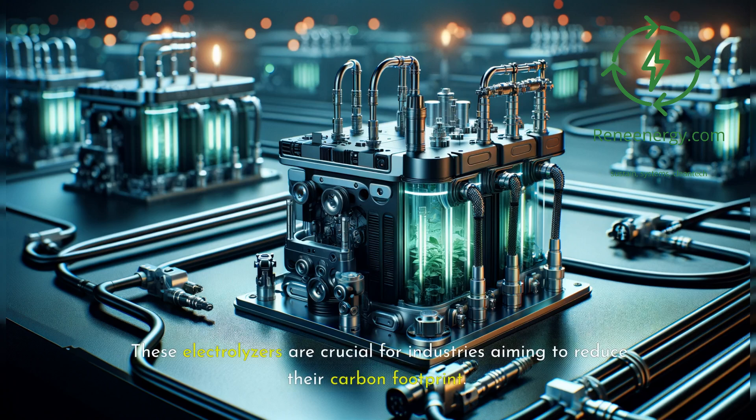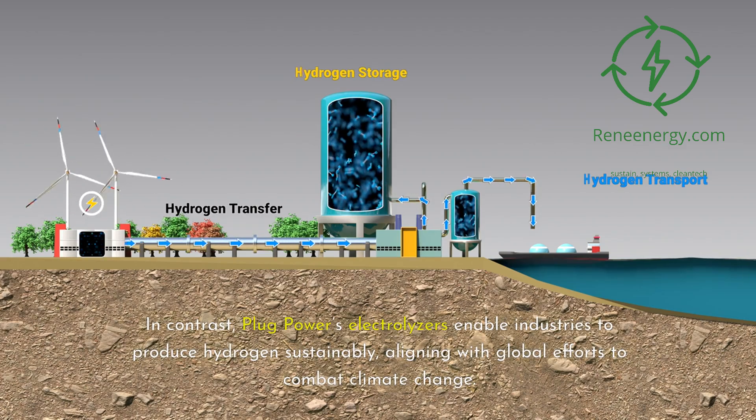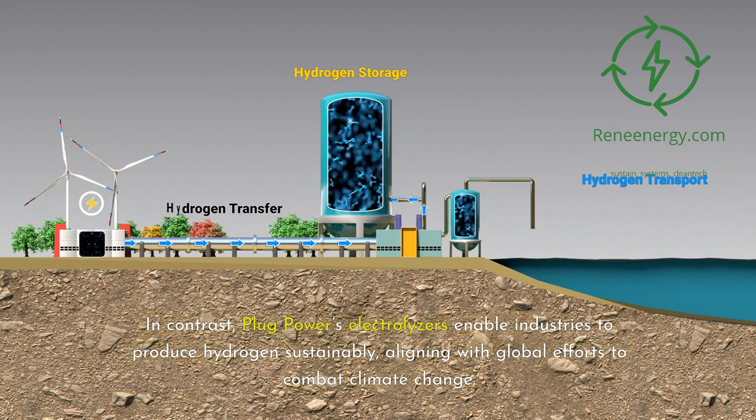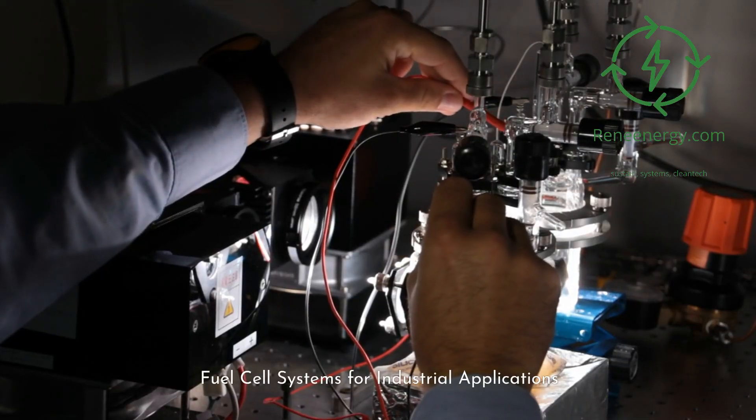These electrolyzers are crucial for industries aiming to reduce their carbon footprint. Traditional hydrogen production methods, such as steam methane reforming, emit significant amounts of CO2. In contrast, Plug Power's electrolyzers enable industries to produce hydrogen sustainably, aligning with global efforts to combat climate change.